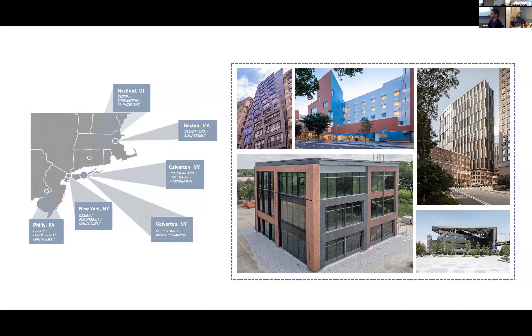Here in Boston we have about 25 to 30 staff — designers, architects, engineers, and project managers. We have the same group in Hartford, Connecticut, and a small and growing group in Philadelphia, which we see as similar to Boston — heavy in higher education and sophisticated builders. All of this supports our home base in Calverton, New York, which houses about half a million square feet of indoor manufacturing space.